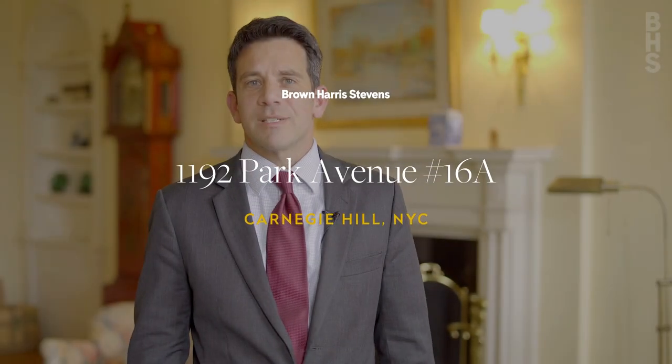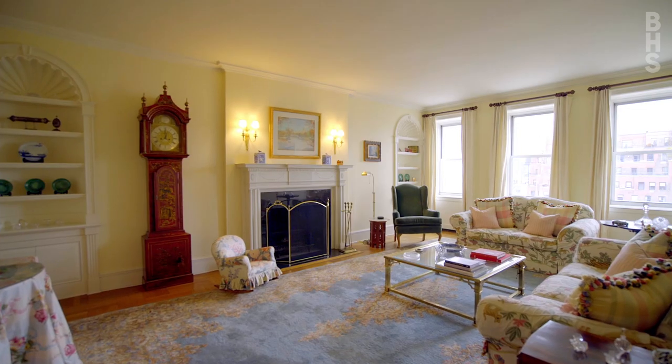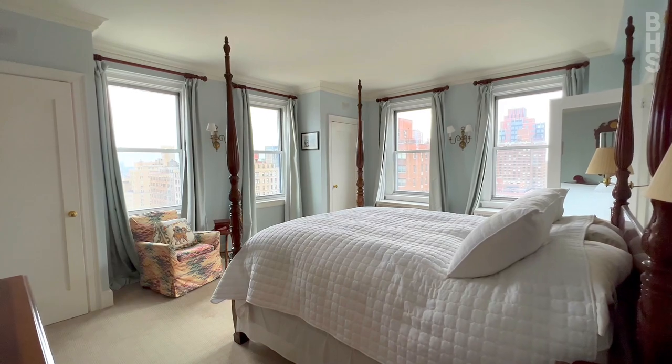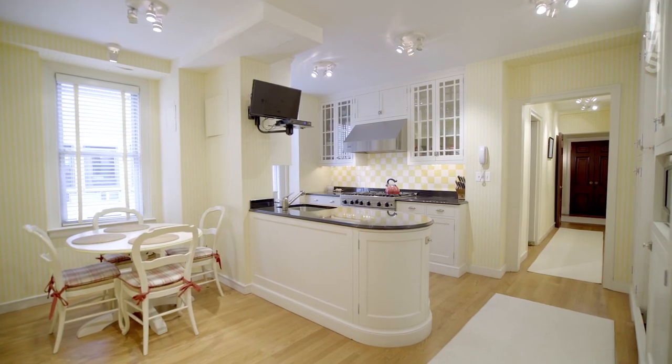I'm Steve Carino of Brown Harris Stevens, and welcome to the top floor of 1192 Park Avenue, apartment 16A. With four exposures on the top floor, this renovated nine-room gem literally sparkles with light.